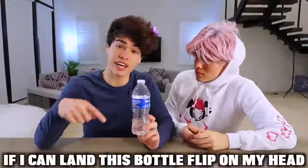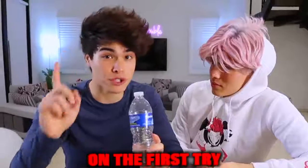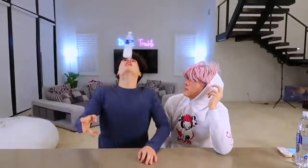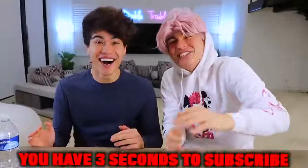We're gonna see if this works — if I can land this bottle flip on my head in the first try, then you guys have to subscribe. Alright guys, you have three seconds to subscribe — three, two, one. Thank you for subscribing!